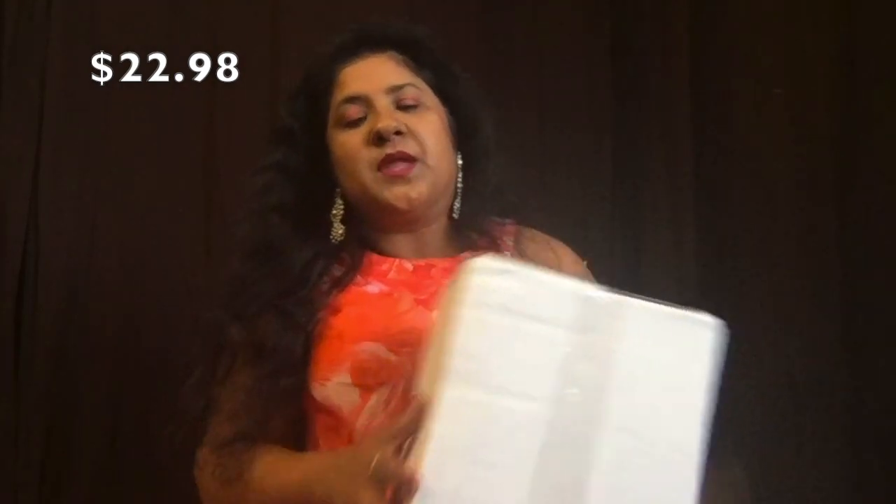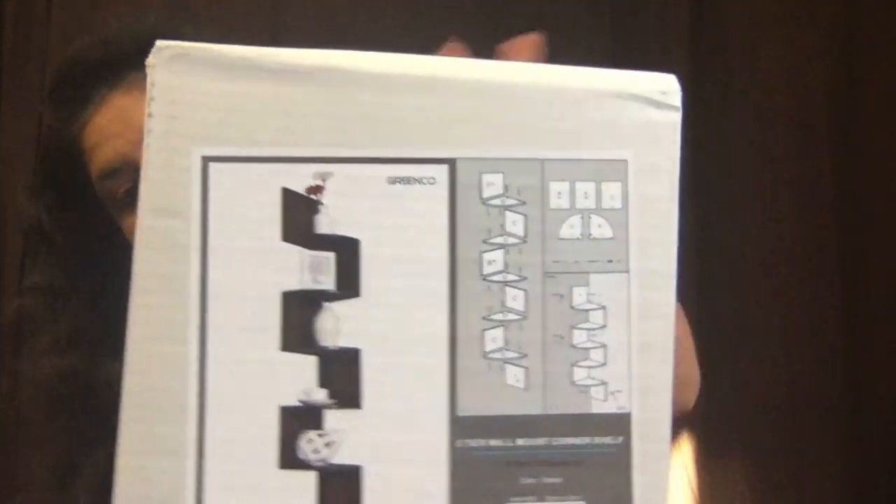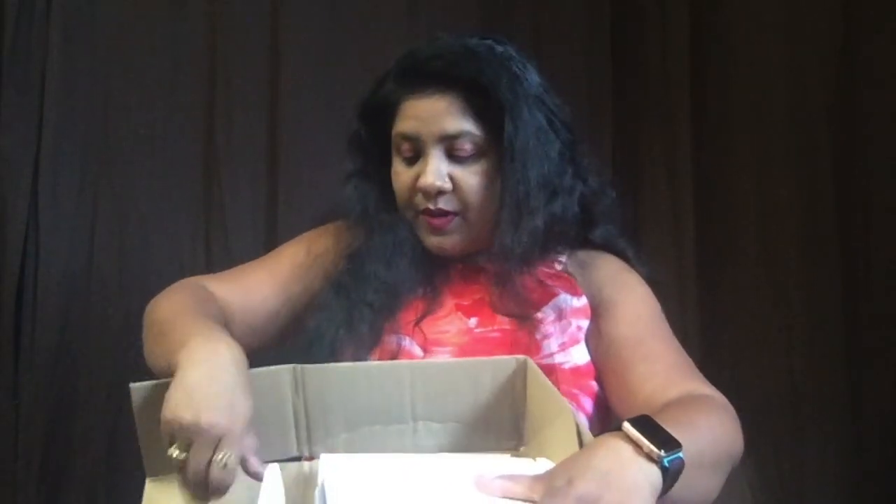The next thing I ordered is a corner shelf that goes on the wall — you don't put it on the floor, it just mounts to the wall. Let me show you how it looks. They have packed it really well; everything is secure. You get all the shelving parts and all the screws you need to assemble it. The quality of this one is really really good.